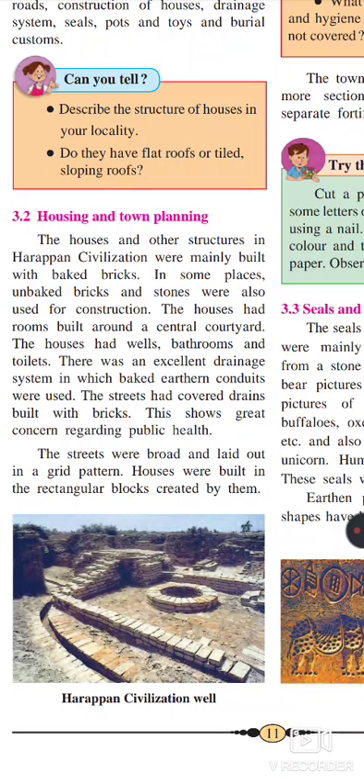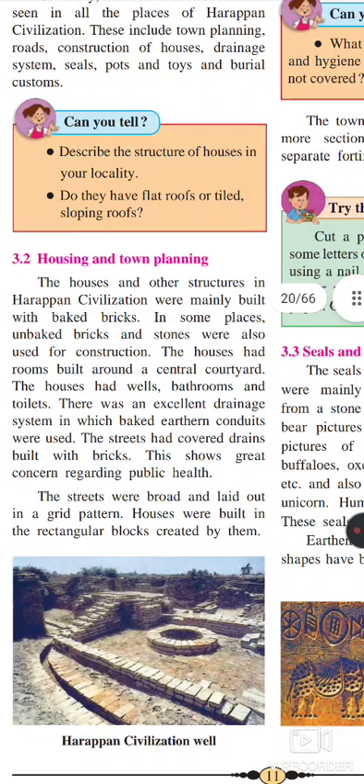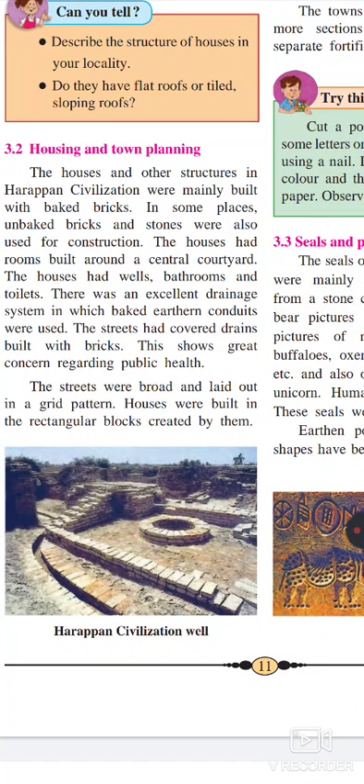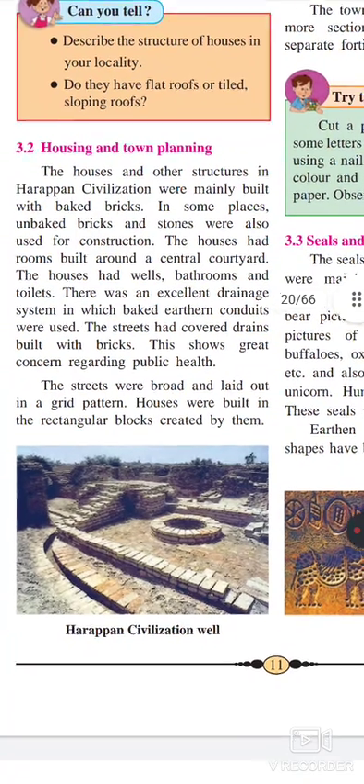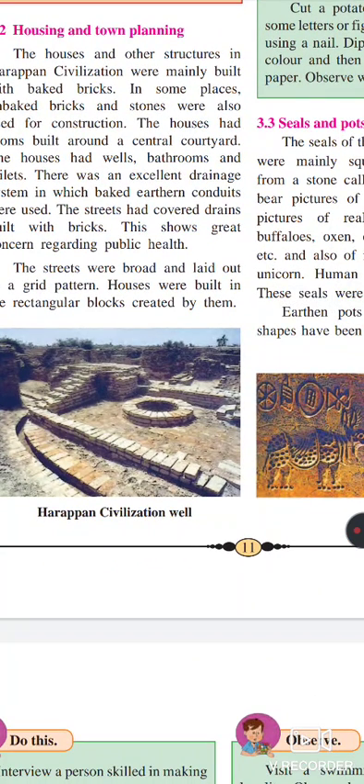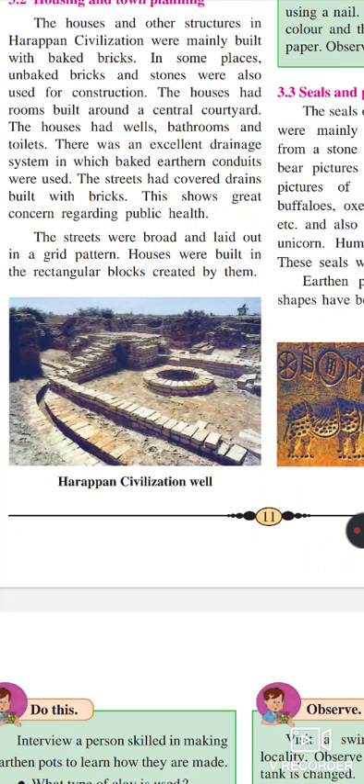They have a closed drainage system, community bathrooms, and they construct their houses. Just like nowadays in Kerala, at the center they have a courtyard, a good drainage system, separate bathing rooms, and they use baked bricks to construct their houses. So they are well developed in the construction of houses, roads, and the drainage system.